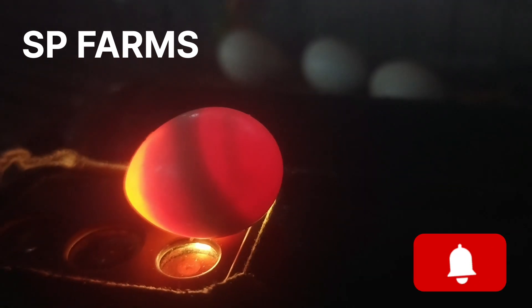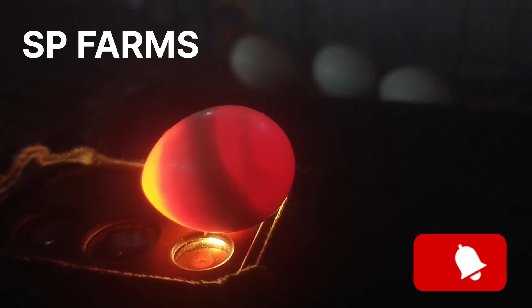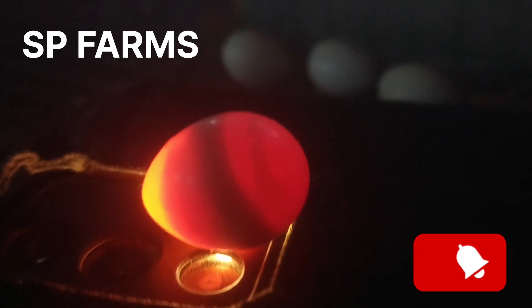We can check it out. This is the third egg, we have to check it out. Thank you for watching, thank you friends.